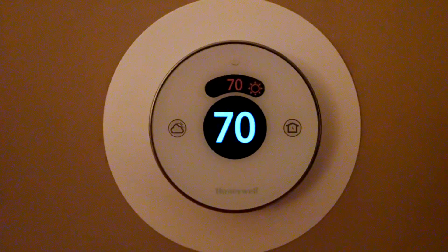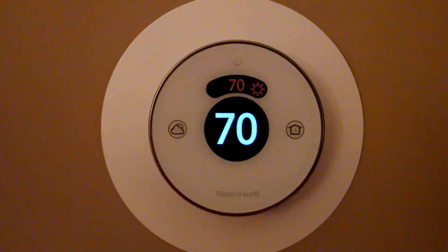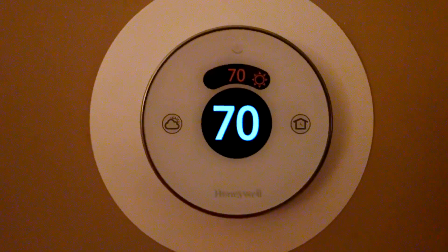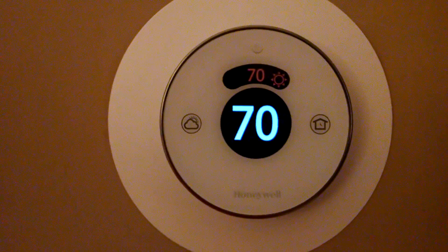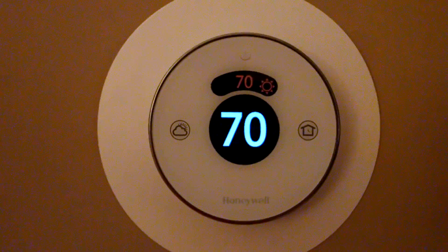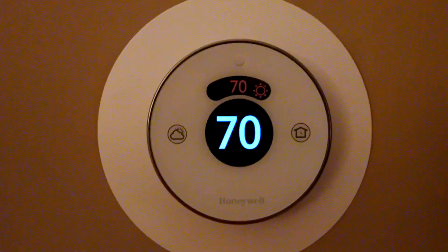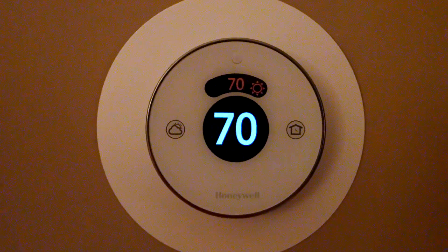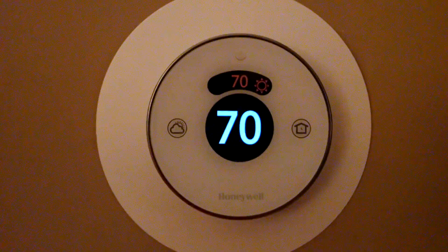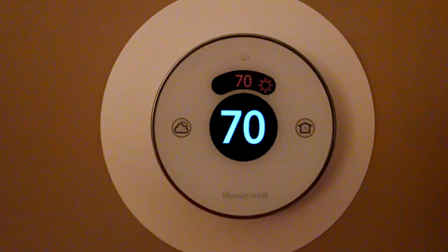Honeywell actually had the design before Nest, and it is, in my opinion, a better design thermostat with some unique features that the Nest doesn't have. This particular thermostat takes into consideration the outdoor temperature, outdoor humidity, and weather conditions, and then optimizes the indoor temperature accordingly.